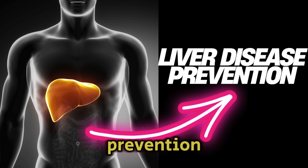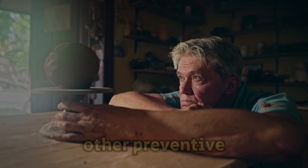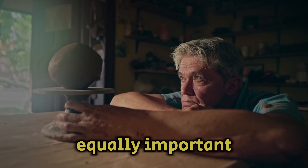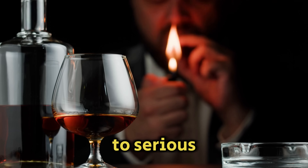It's key to understand that just cleansing the liver isn't enough for its health — other preventive measures are equally important. Stop harmful habits: stay away from alcohol and quit smoking, as both can damage liver cells and lead to serious diseases.